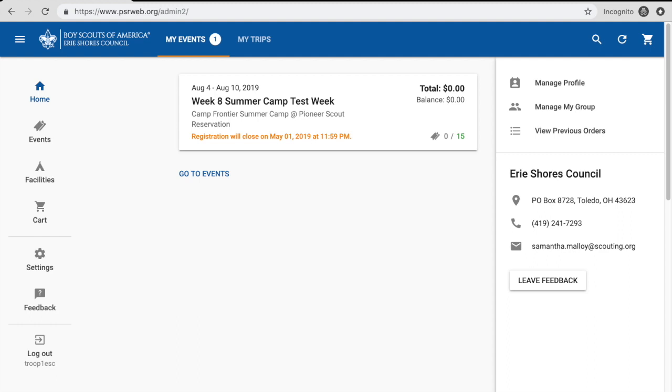I just logged in. I can see that I am signed up for my test week, which I've set up just to show you how everything works. Week 8 of summer camp doesn't actually exist, but we're going to use it today. The dates of the week come up right away. Registration for this week is closing May 1st — yours will close the day before your pre-camp leaders meeting, so make sure you get all your information and classes put in before that date, because that's when we'll close the system down and have everything ready for that pre-camp meeting two weeks before your week at summer camp.